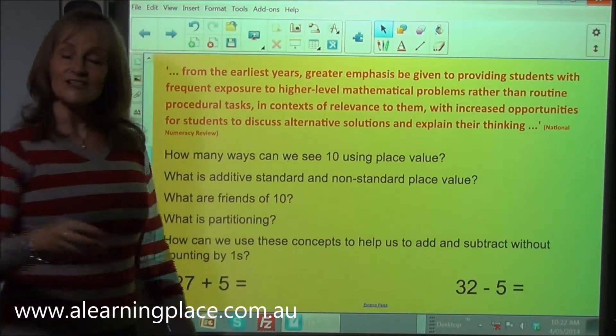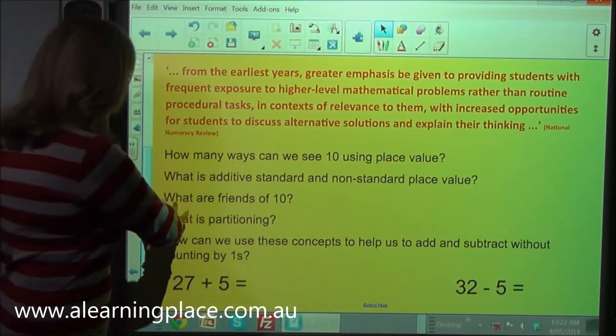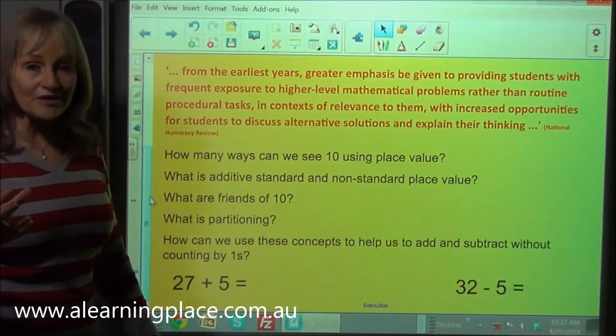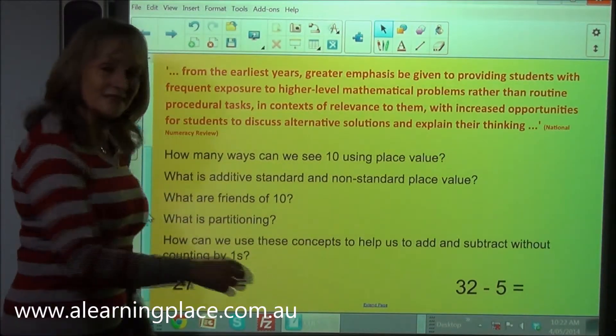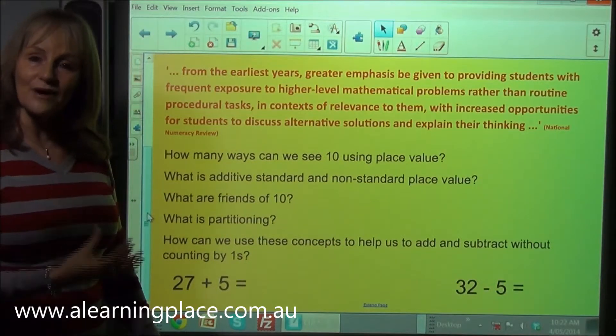What are friends of 10? Children are going to investigate friends of 10. They're also going to investigate partitioning — every single number can be partitioned, or broken, into other numbers. Then we're going to investigate how we can use these concepts to add and subtract without counting by ones.